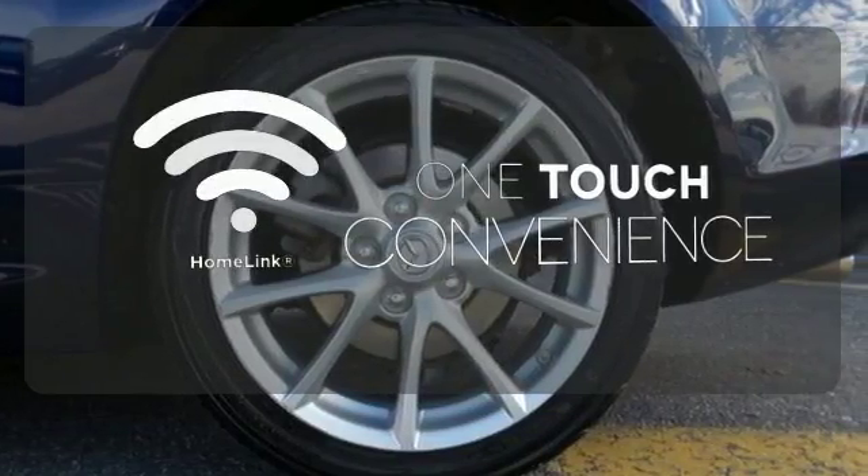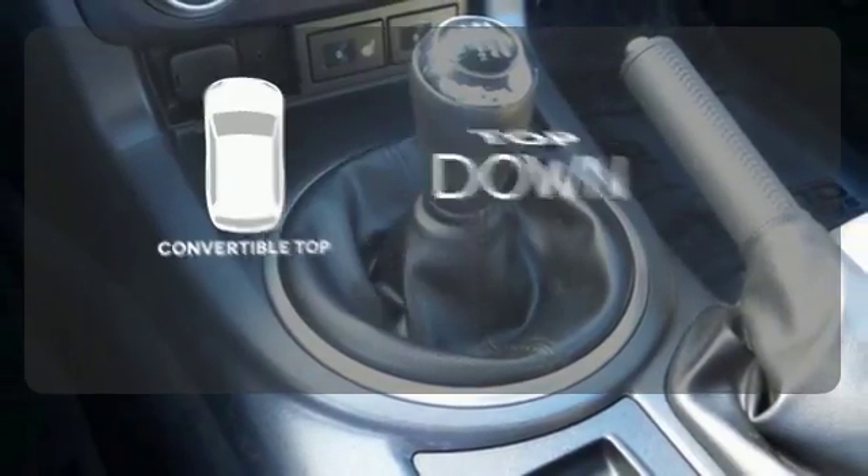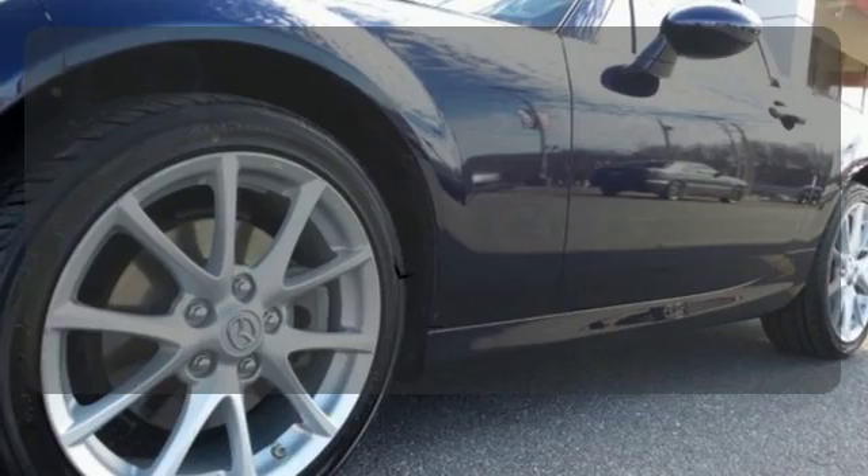With Homelink, one touch makes your arrival as welcoming as if you'd never left. Go topless with a convertible. Wrap yourself in the comfort of heated seats.